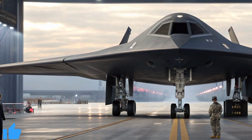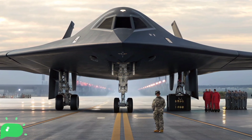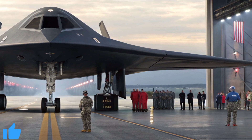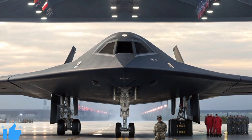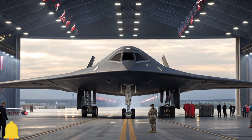Today's unveiling is more than a celebration of a new aircraft. It represents years of collaboration between scientists, engineers, pilots, and defense strategists. Every bolt, every circuit, every line of code inside this stealth fighter carries the expertise of countless individuals dedicated to pushing the boundaries of what is possible in aviation.